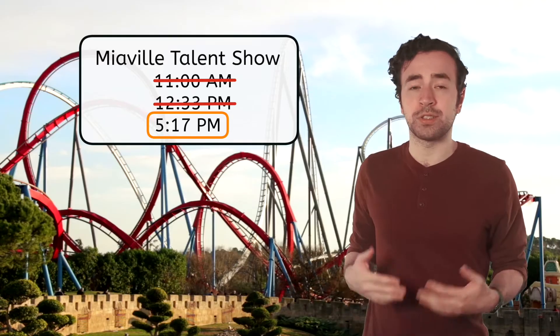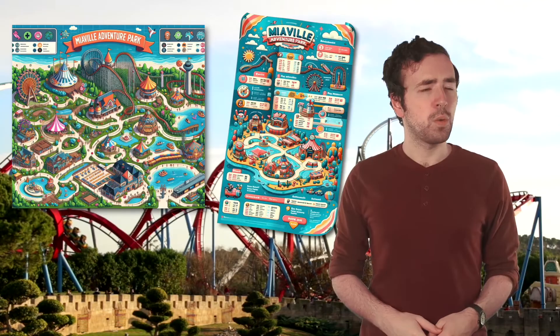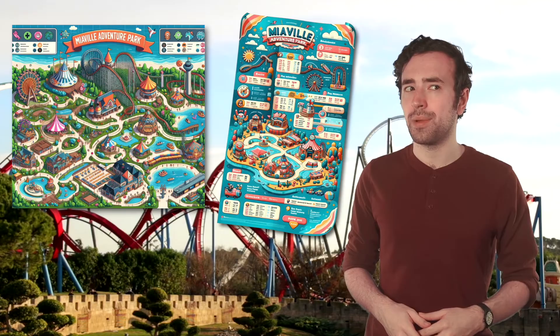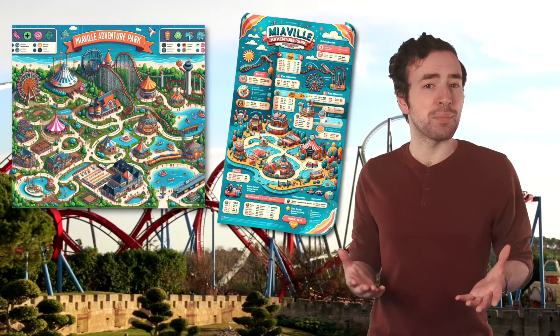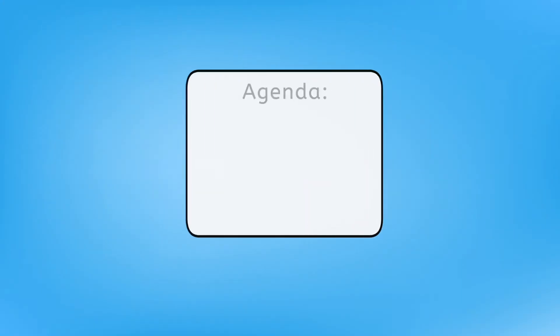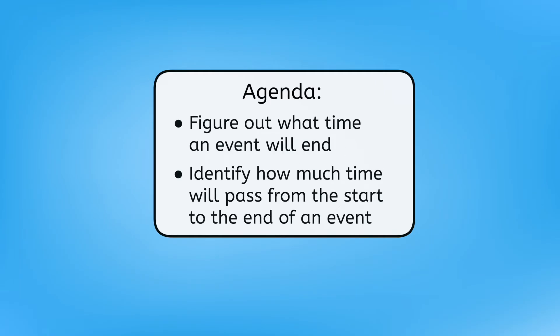Too bad my phone battery died, or I'd just set an alarm. I still have the map and the park schedule, though. So how could we use these items to make sure we get to the show on time? I'm thinking we can build our own schedule for the afternoon — we'll get to enjoy everything Meaville Adventure Park has to offer and see the talent show. By the end of today's lesson, you'll be able to figure out what time an event will end, and identify how much time will pass from the start to the end of an event. Have your guided notes ready, and let's get planning!